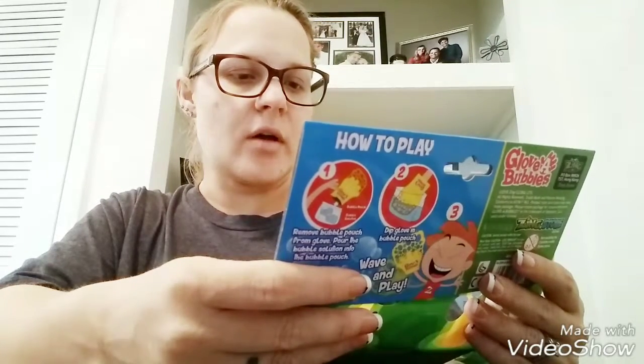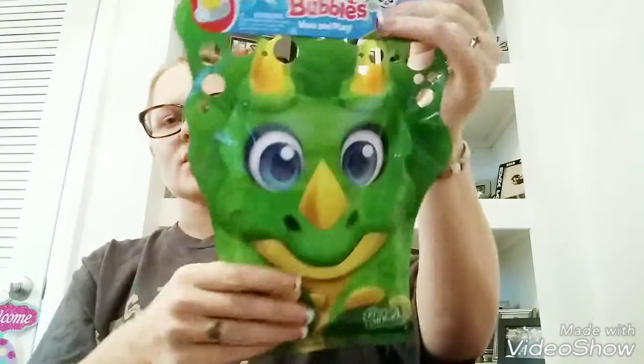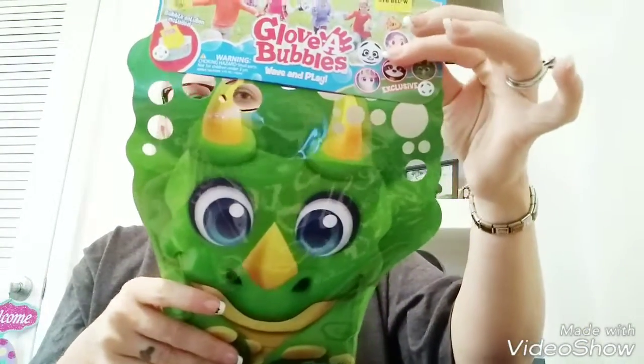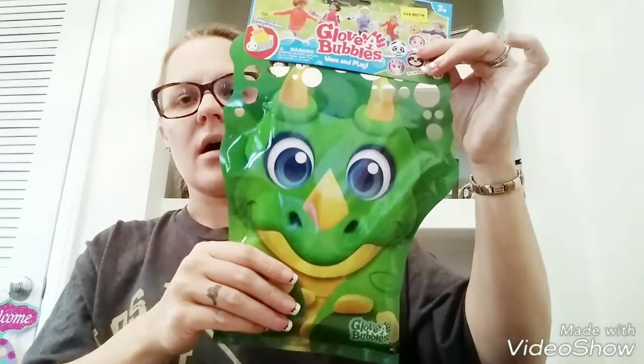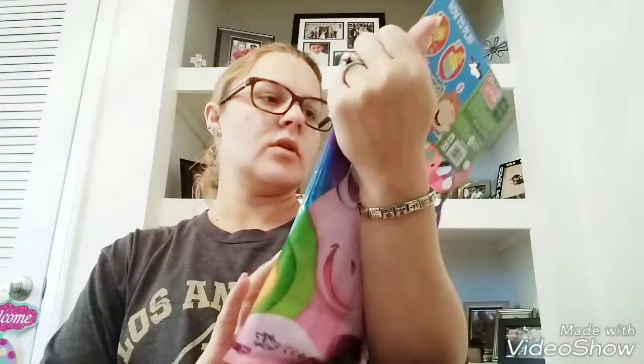These are the Glove Bubbles Wave and Play — they were two dollars each. I got the dinosaur one for Jeremiah; I'm going to stick this in his Easter basket. And then I saw the unicorn one for Elizabeth — thought that would be fun for them to enjoy.